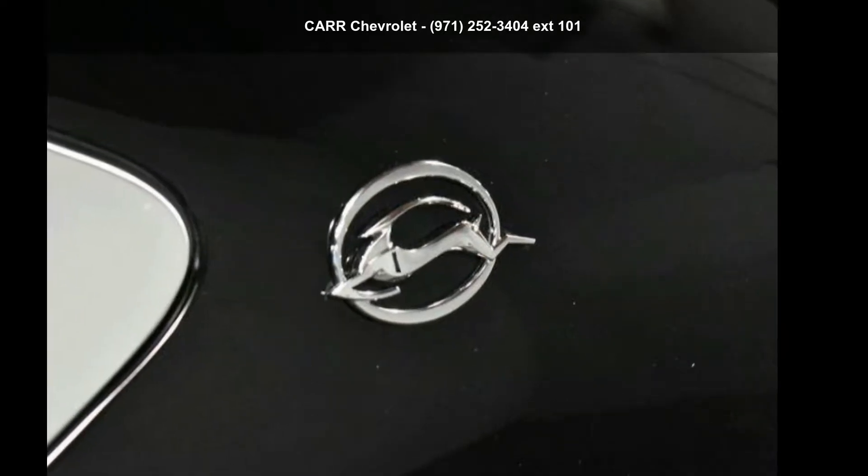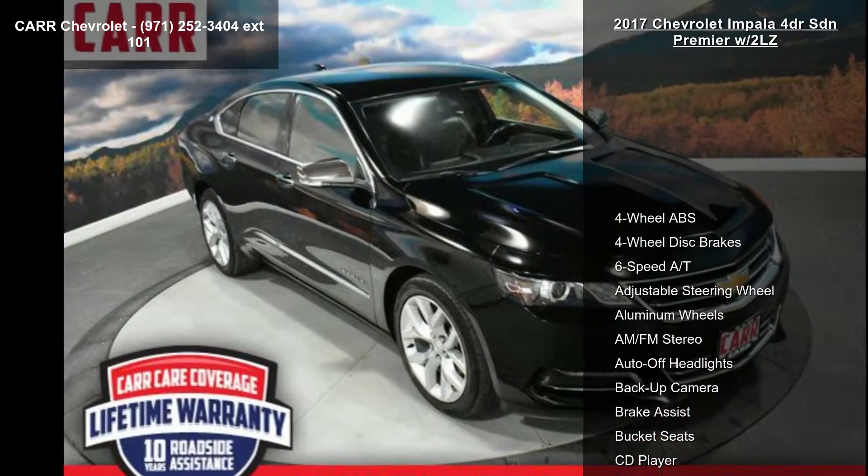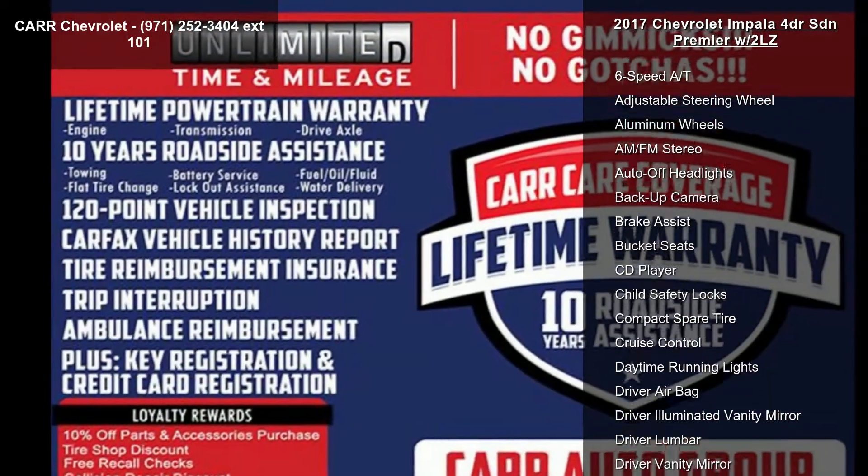Imagine yourself in the Chevrolet 2017 Impala 4-door SDN Premier with 2LZ. If you are looking for a first-rate auto, this one could be yours today.